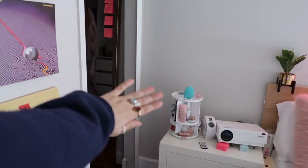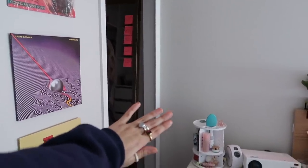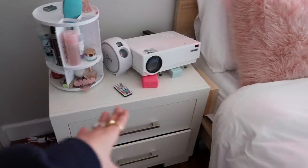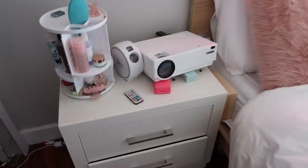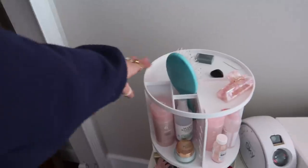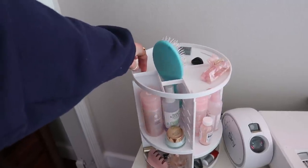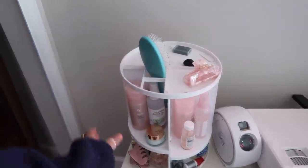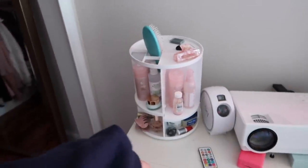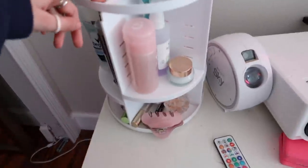Here's my little nightstand from Wayfair — I've had it for so long. On it I have this skincare organizer from Amazon. If you want a skincare organizer where you can keep makeup or skincare products, I'll have it linked down below. I just keep little things on there — some perfume, skincare, deodorant, my brush, all of that.